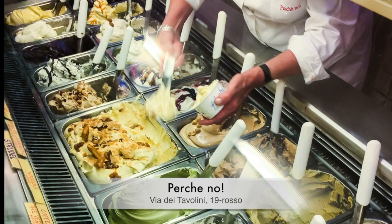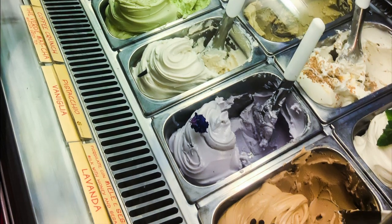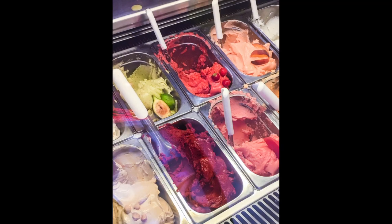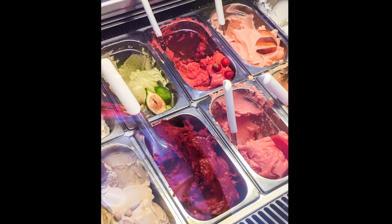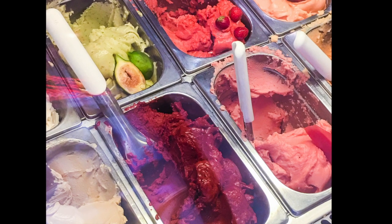Real gelato is actually churned very slowly, so it doesn't have air in it. That means real gelato is very thick and dense and heavy and creamy. When you put it into a container, it sinks to the bottom of the container, so it will be flattened across the top.